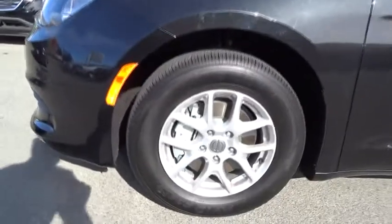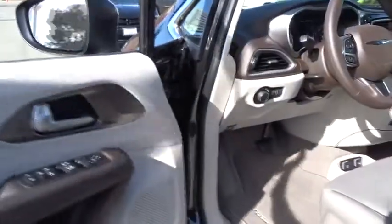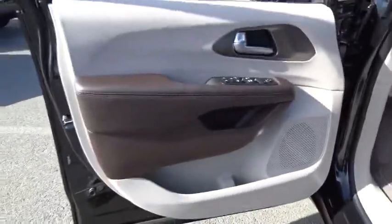Front wheel drive, rear defrost, power windows, trip computer, child safety locks. This vehicle offers reliability and good looks at a great price, so come in and take a test drive today.